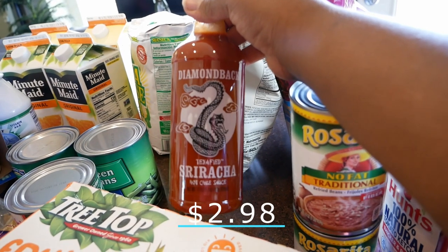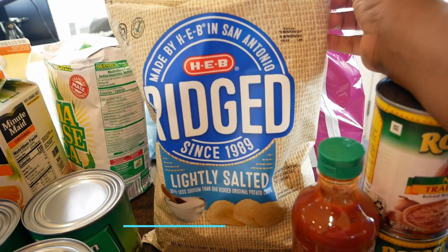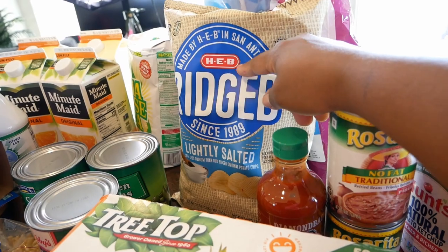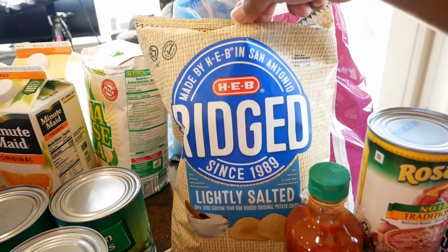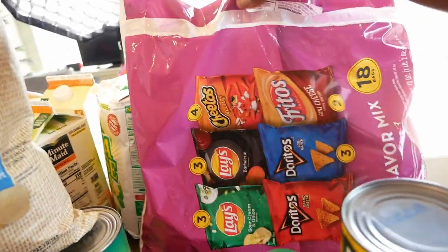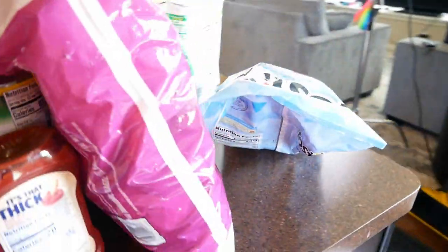I just picked up some refried beans, always like to have some on hand. We got some Sriracha sauce — I've never tried this brand before, hopefully it's pretty good. Then some lightly salted HEB potato chips. So far I've learned that most HEB products are pretty good — this tasted just as good as Ruffles. I also got some potato chips for the girls' lunches and for Xavier to snack throughout the day.